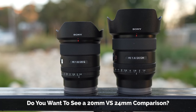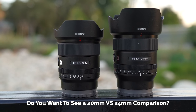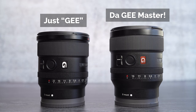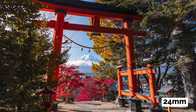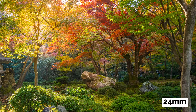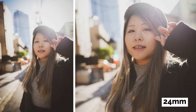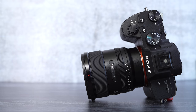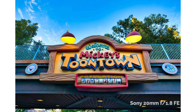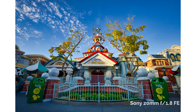Drop a comment below if you're debating whether to get the 20mm or the 24mm — if there's enough interest, I might do a direct comparison. For those wondering about the difference between G and G Master: G Master is a tier above. G Master lenses resolve better quality on high-megapixel cameras like the A7R IV or A7R III. But for most people shooting 24 megapixels like the A7, A7 II, or A7 III, G lenses are more than good enough. Honestly, I can't tell the difference 90% of the time unless I blow it up on a 5K monitor and pixel-peep hard in Lightroom.